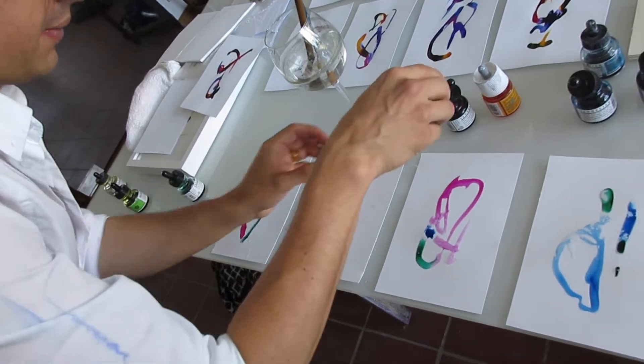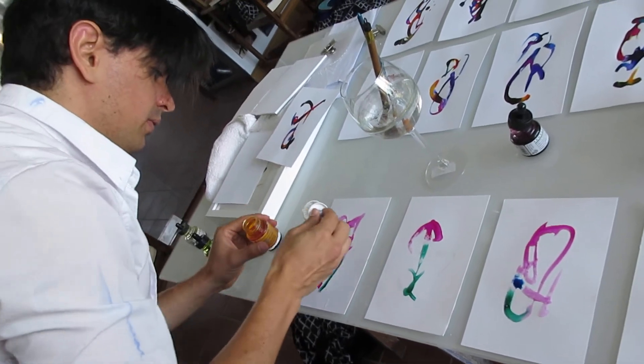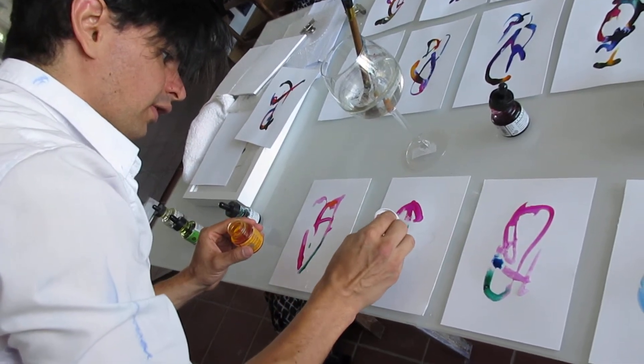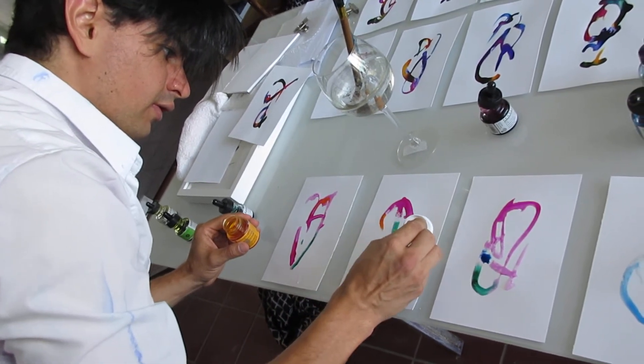These are the four elements that I'm using: the yellow, the blue, the green, and the red. For the water there is fire.